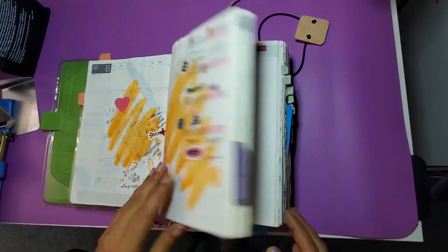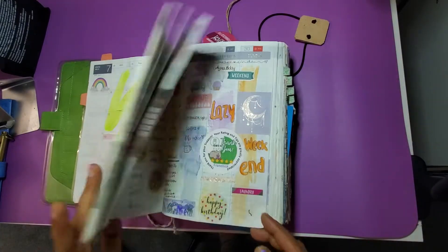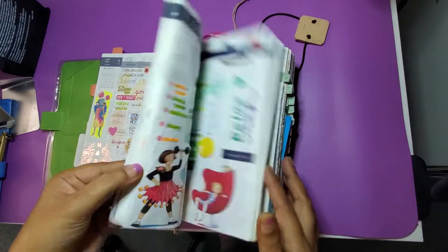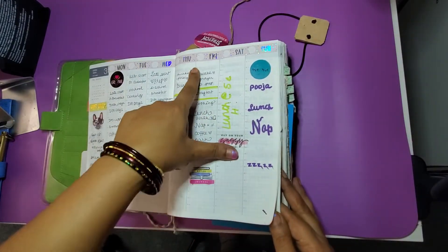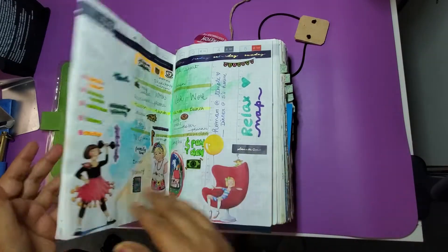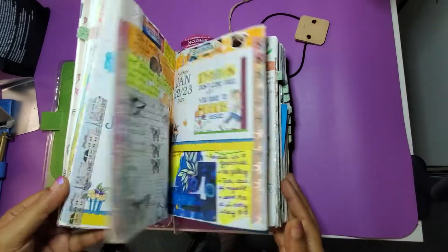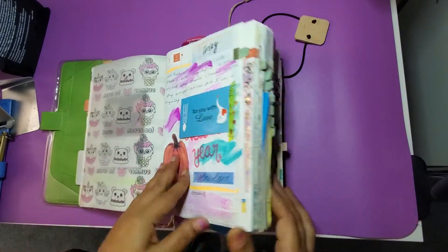However, my plans to use it as a planner and journal failed. I started off by using the monthly pages and the weekly as a planner and the daily as a journal. As the weeks went by — the weekly actually starts at five, which is early and I really like — but it just didn't work for me. At one point I couldn't do planning and journaling in one space, so I let go of the weekly and monthly.